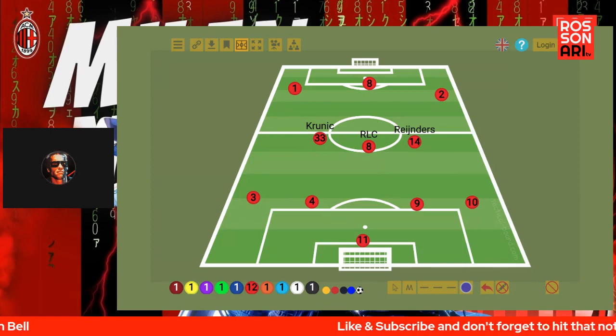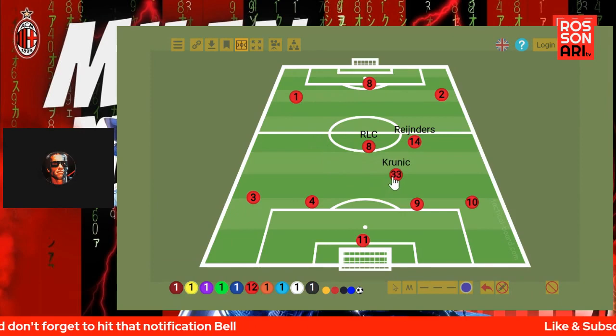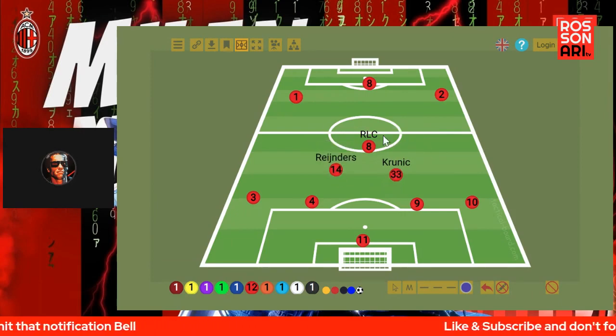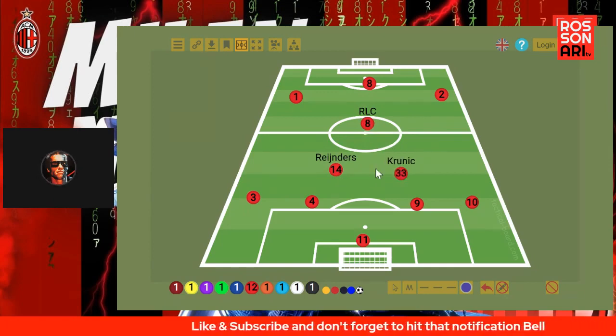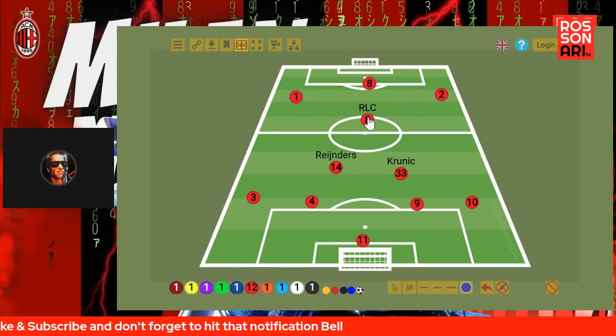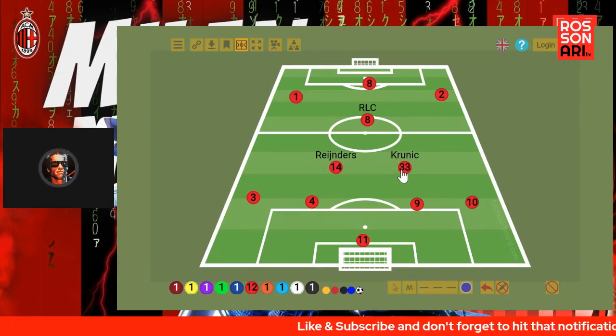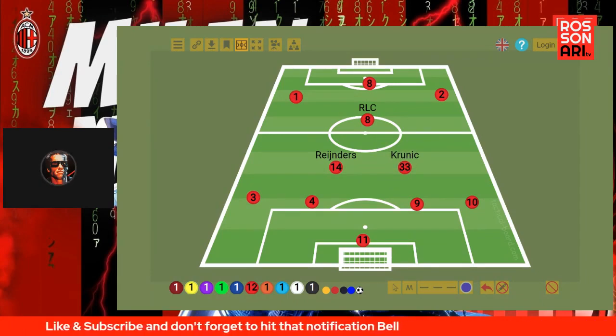That was definitely not the case. Pioli is still playing with a 4-2-3-1. He basically had Kroonich and Reindeers in the double pivot and RLC was the CAM. This is how we started the first half, and if you go back and look at that game, you will see this shape throughout the game and how Pioli set up the team.